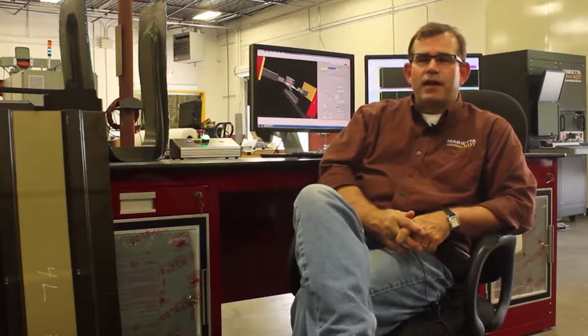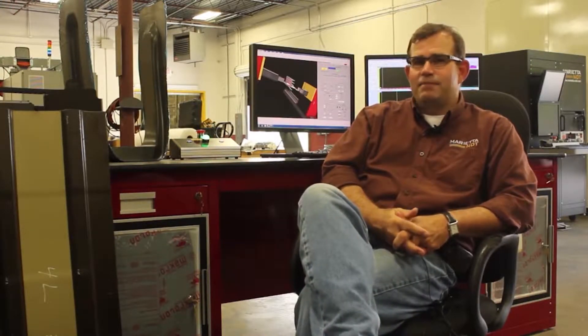Good morning, my name is Darrell Higginbotham and I'm president and owner of Marietta Non-Destructive Testing, and also a Southern Polytechnic graduate in 1989. Our company, Marietta NDT, designs and builds all types of special machines for non-destructive testing of aircraft and automotive systems.